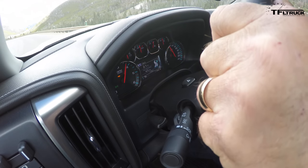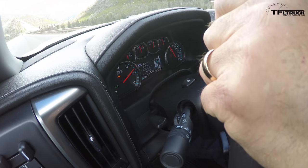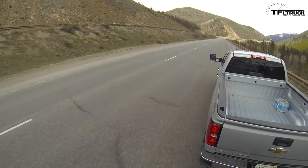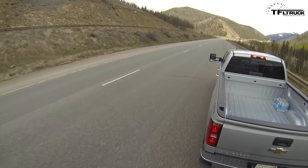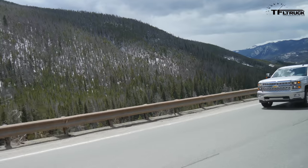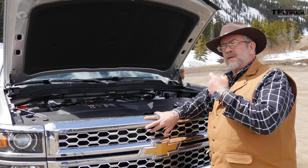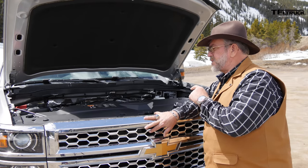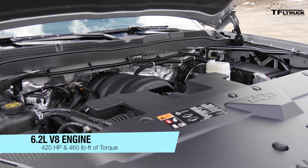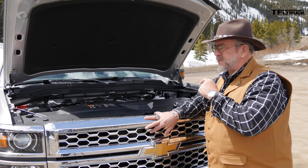Comparing to the 1500 with the 6.2 and six-speed: when we ran that truck it went up the hill in eight minutes and 26 seconds, and got only 3.4 mpg on the way up. We want to see how the eight-speed affects those numbers. This is the 6.2 with 420 horsepower and 460 lb-ft of torque, coming in at 4100 RPM. We'll see if this is a real towing machine.